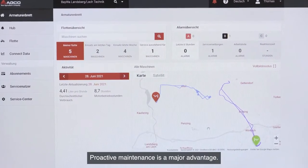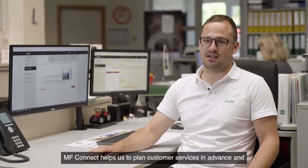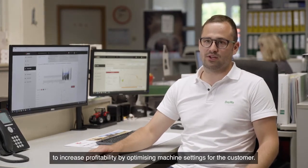Proactive maintenance is a major advantage. Connect helps us to plan customer services in advance and to increase profitability by optimizing machine settings for the customer.